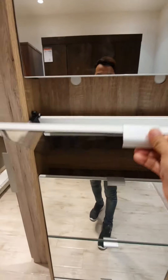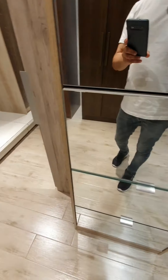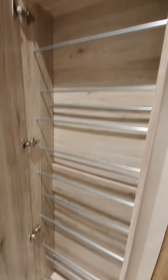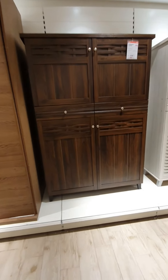He has a shoe rack. One, two, three, four, five. He has a big shoe rack.